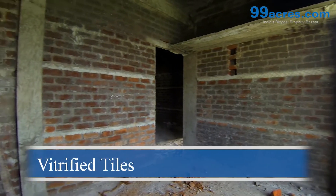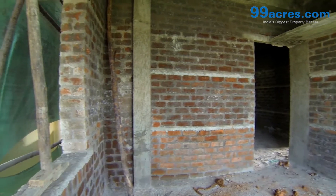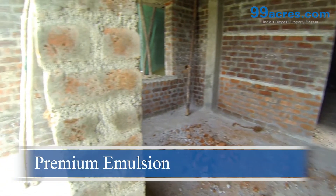The floors of the living, dining, and bedrooms are vitrified tiles. The walls are coated with premium emulsion paint.